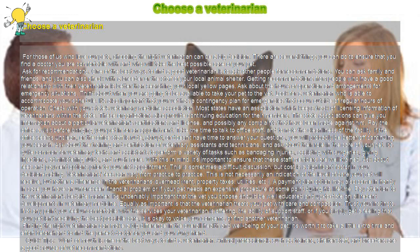Choose a Veterinarian. For those of us who love our pets, choosing the right veterinarian can be a big decision. There are several things you can do to ensure that you find a doctor you are comfortable with and who will take the best possible care of your pet.